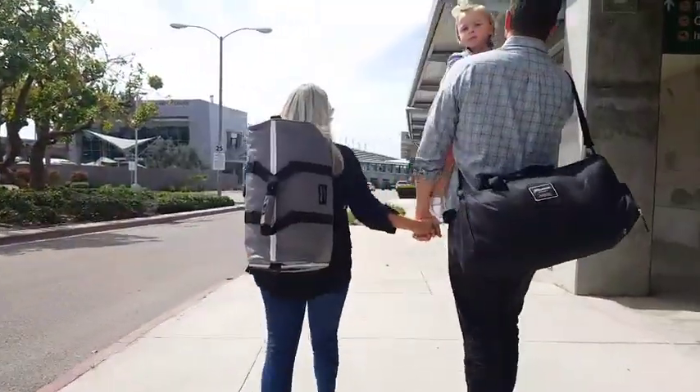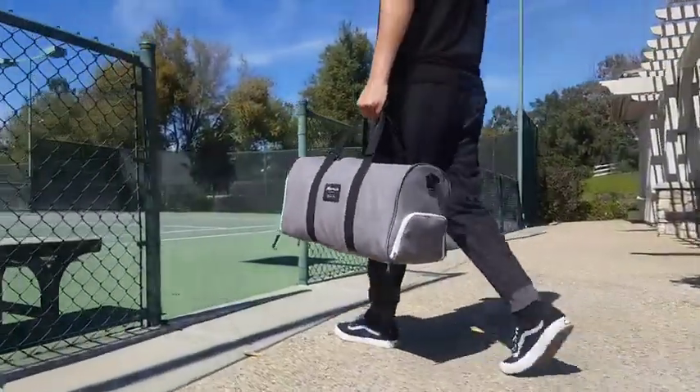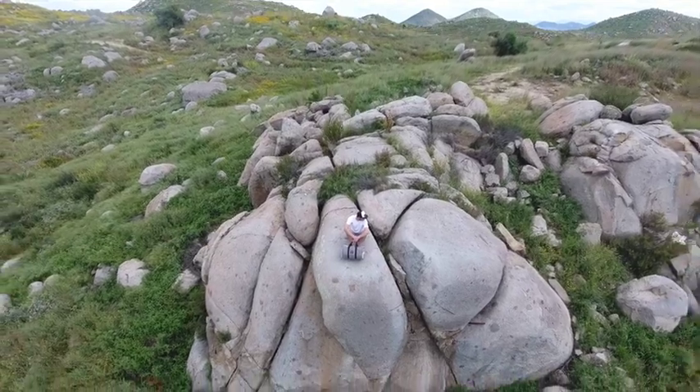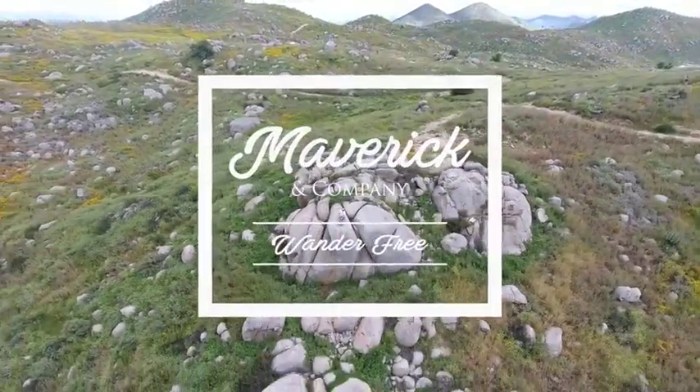Whether you want to use this everyday bag for travel, use it for work, take it to the gym, or simply keep your everyday life organized and ready for all the adventures that await you — this bag does it all, and does it all incredibly well. The Maverick & Company Everyday Duffel Bag Set.